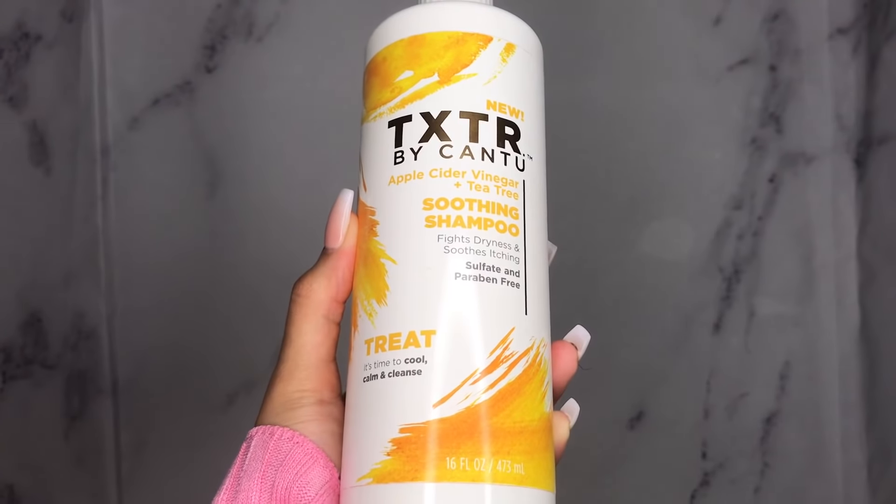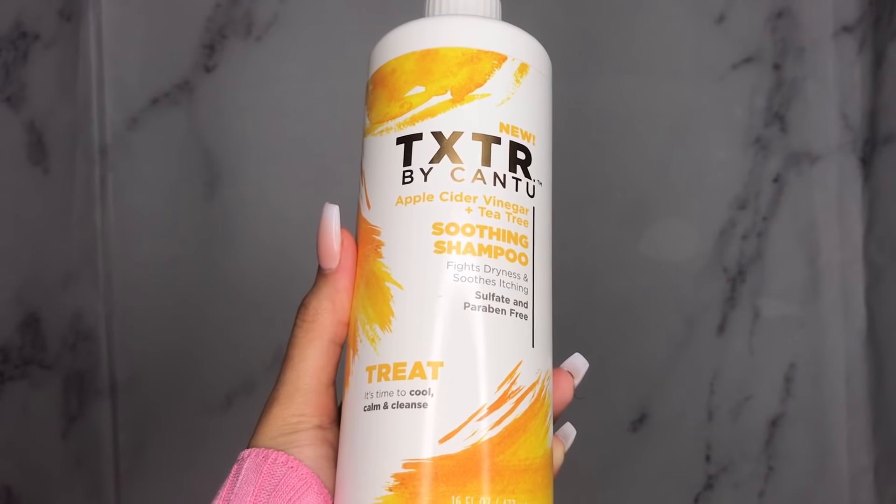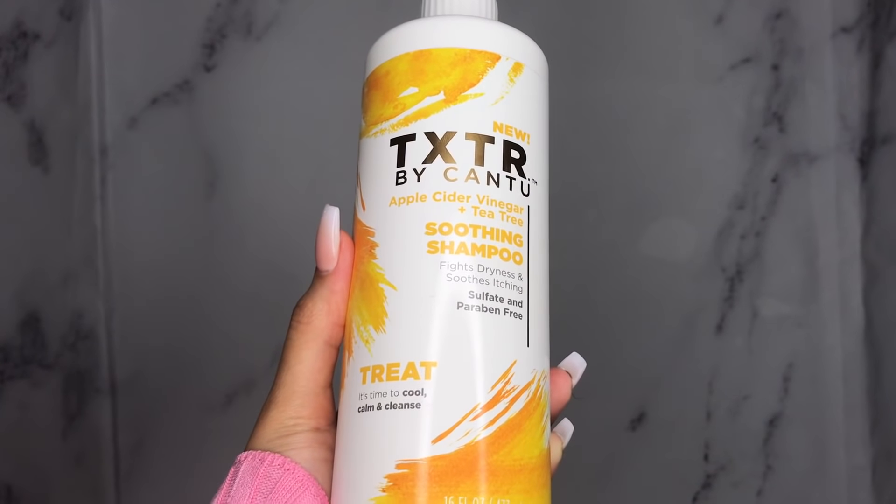I am soaking wet because I just got out of the shower really quickly and put something on so I can film this for you guys. You know you're supposed to apply products in your hair when it's wet, so I had to get right to it. I wanted to give you guys some input on how my hair felt when I used these products. For their shampoo, they have the Apple Cider Vinegar Plus Tea Tree Oil Soothing Shampoo — they say it fights off dryness and soothes itching, and it's sulfate and paraben free, which is very good.